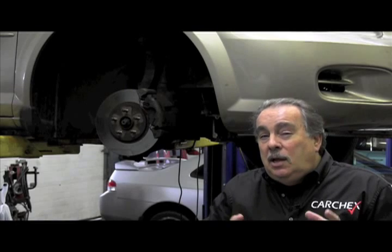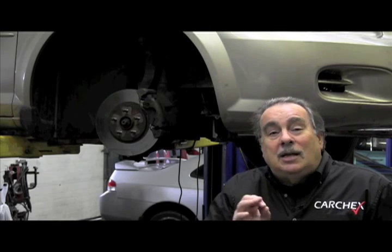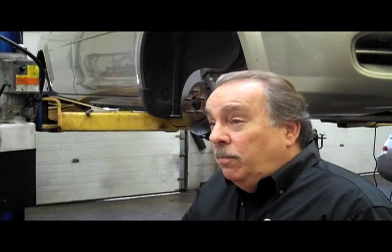As you do this over time, the tires will gradually move around the car. And if you're doing it properly, you won't need front end alignments and all this other stuff that goes along with it, because the tires are never in one spot long enough to wear into that position.